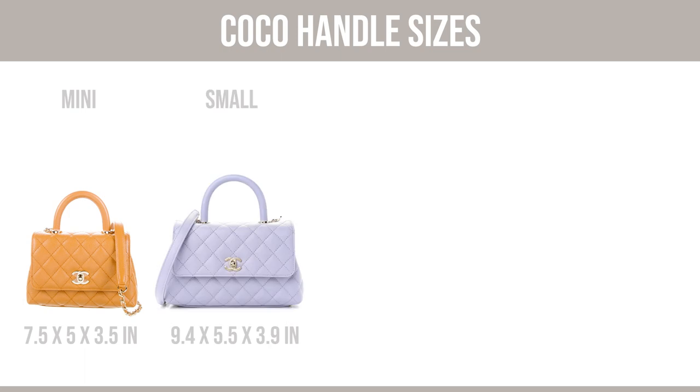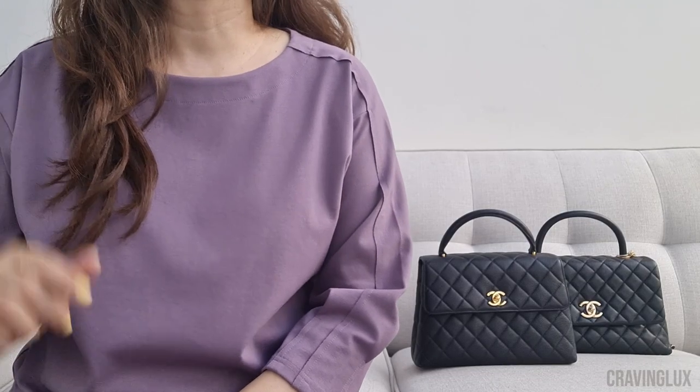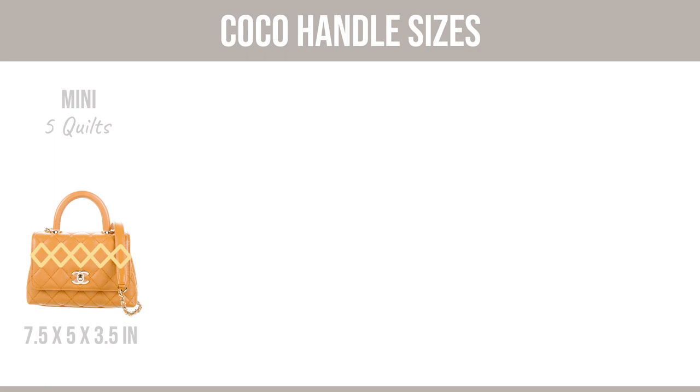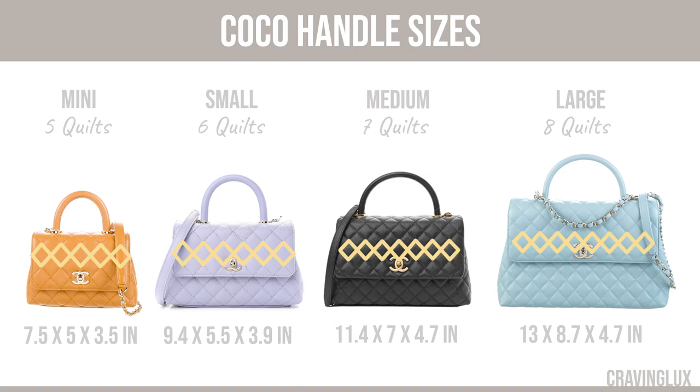Next, let's talk about the Cocoa Handle sizes. As of today, it comes in four sizes: the mini, the small, the medium, and the large. The mini has five full quilts across, the small has six, the medium has seven, and the large has eight. So that's pretty handy to know.